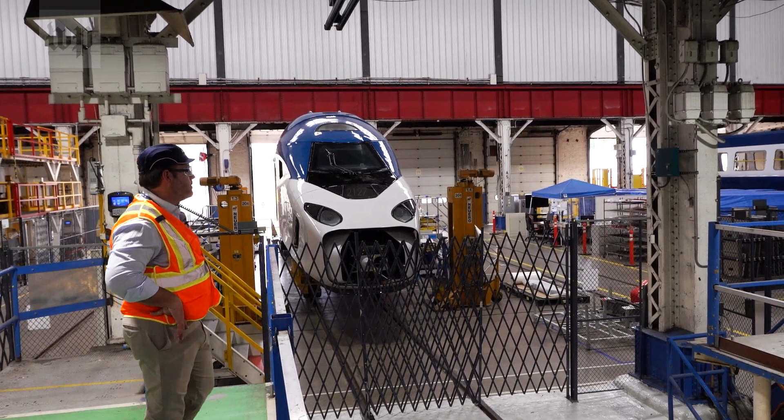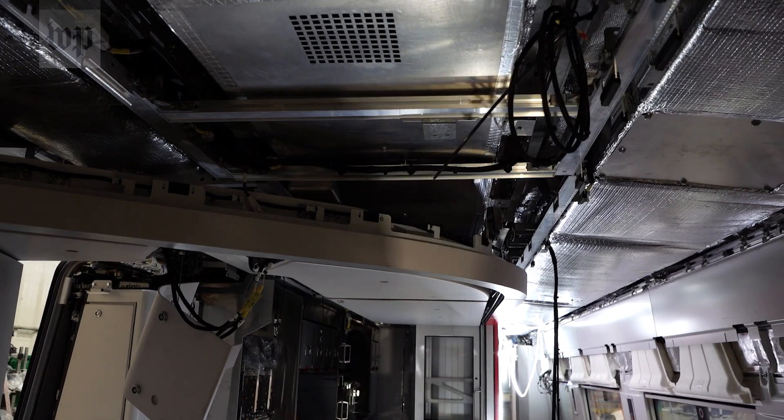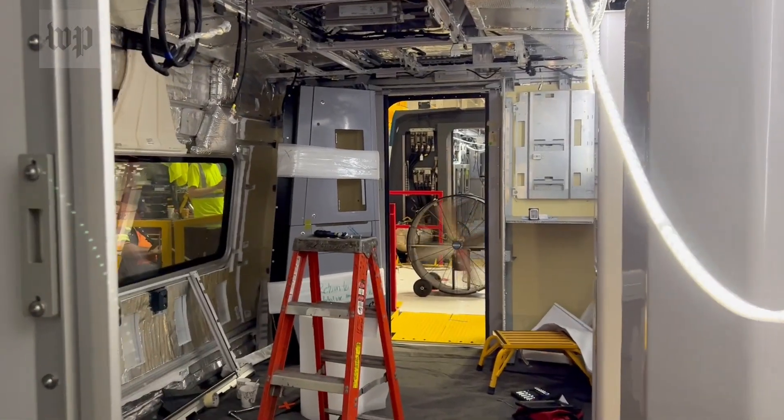It is Noah Hewlett's baby — a complicated baby. Harder than building a car? Cars don't have any toilets. Our trains have toilets. So the complexity associated with that certainly drives the time to build and assemble.